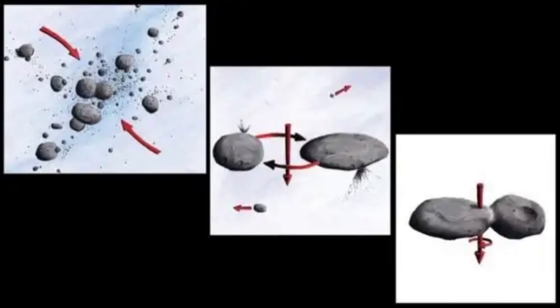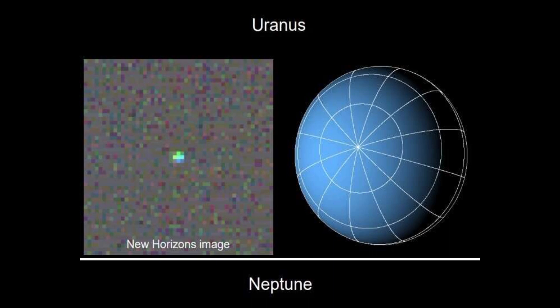This graphic shows how mounds of material could have come together to create Arrokoth. Credit: James Tuttle Keene, JPL Caltech.